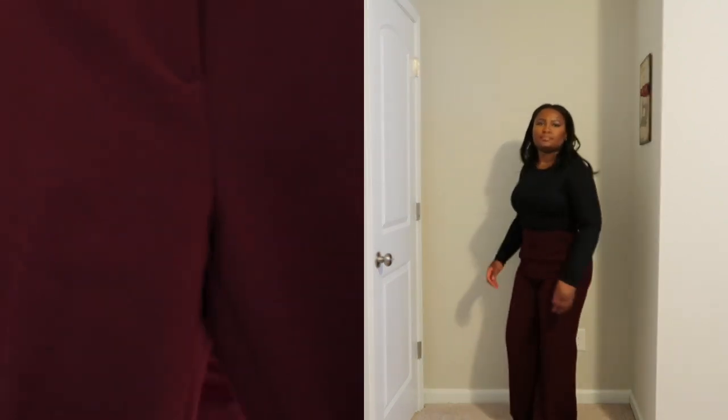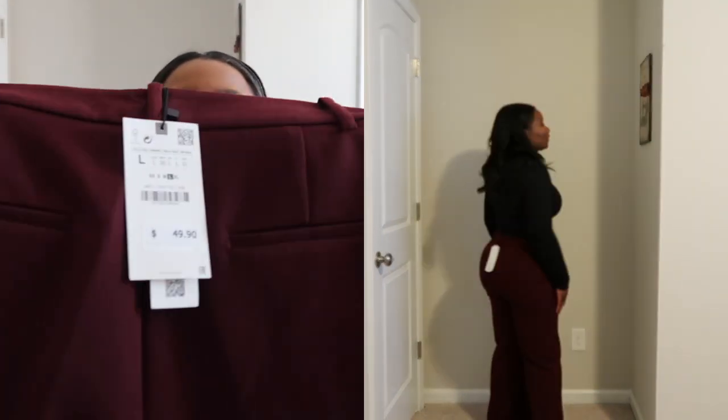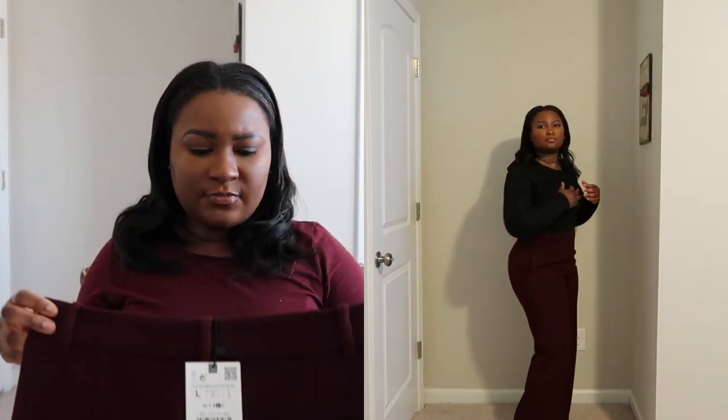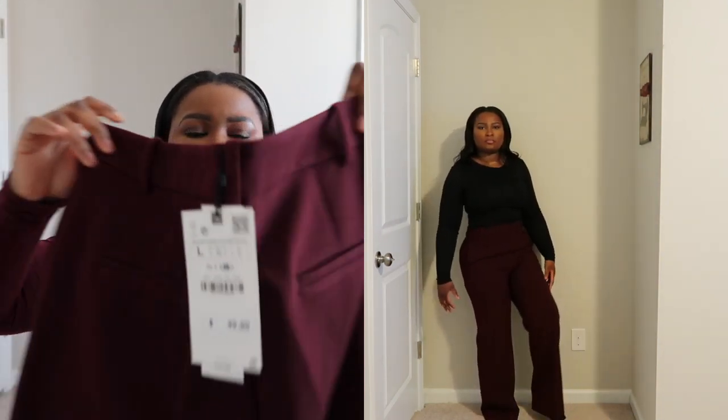This other one is another fall/winter pant — very heavy duty, it's like a deep burgundy oxblood, just a really thick material, very nice for the fall and winter. Very nice pant and I got this one in the large as well. This one fits very tight — I could definitely do this in the extra large.